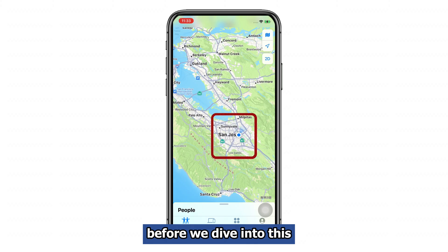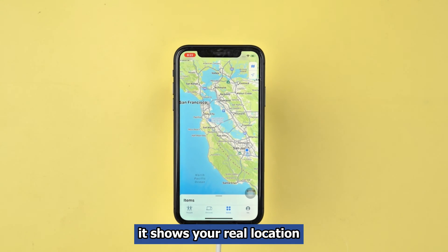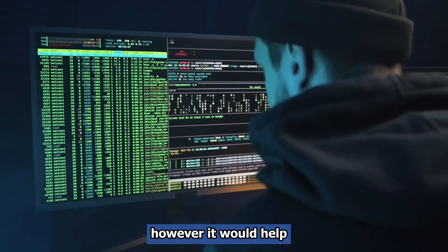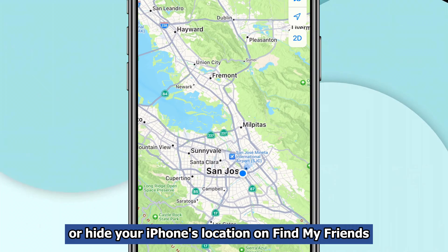Before we dive into this, let me explain this iPhone feature. If you are an iOS user, you should be familiar with Find My Friends. It shows your real location and the people you've added on a map. However, it would help if you are cautious of people who overuse this feature and try to track you. In such cases, it's necessary to fake or hide your iPhone's location on Find My Friends.